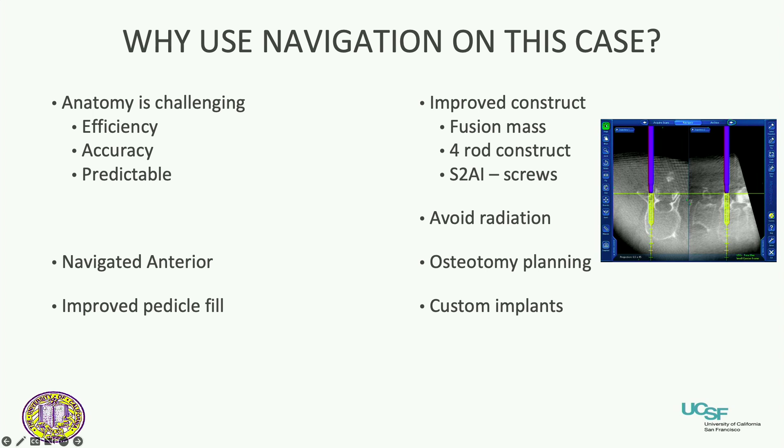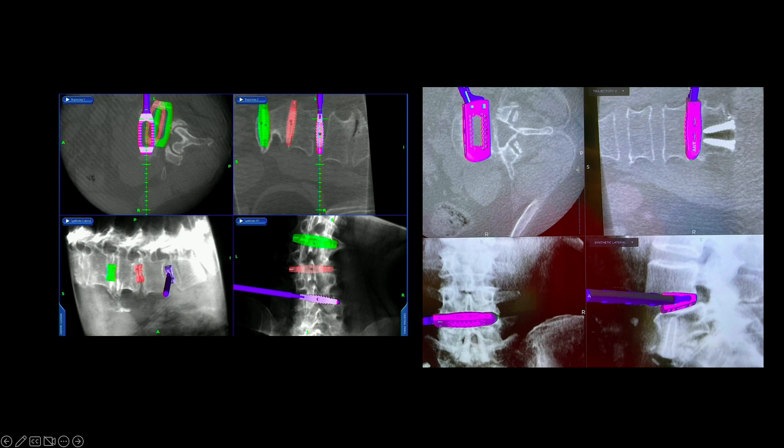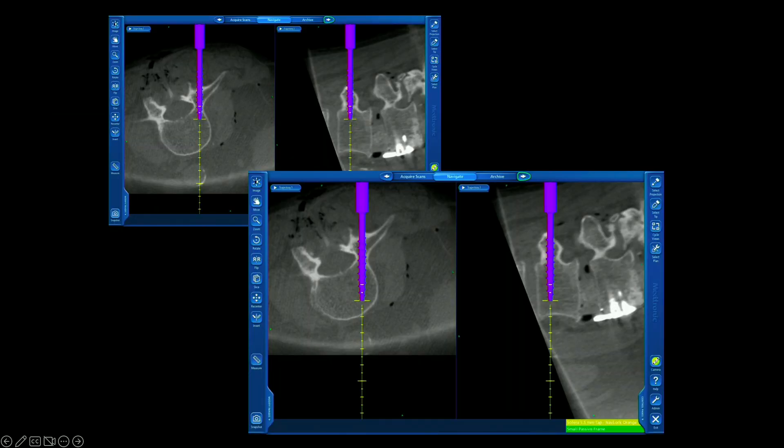You can get into more advanced uses like osteotomy planning — take that plan, import it into the scan, and then navigate off the plan to reproduce your osteotomies. Here's an example of anterior reconstruction: ALIF from L2 to L5 and L5-S1 through two small incisions, all cages navigated — all done with a scan without any radiation. For pedicle screw sizing, you can visualize the pedicle and match the screw size — for example at L1 putting in a 4.5 screw rather than a 6.5 screw — so you don't blow out a pedicle.